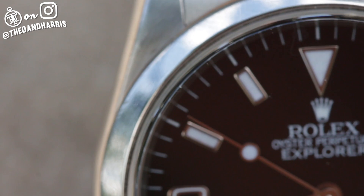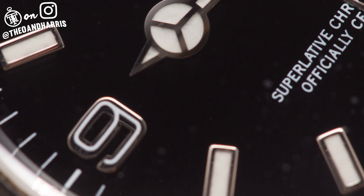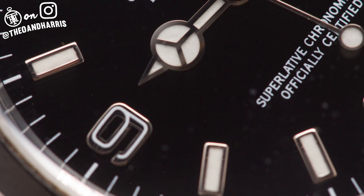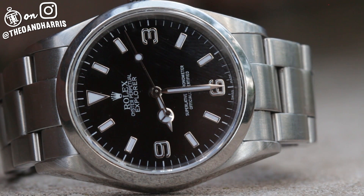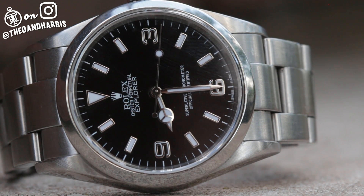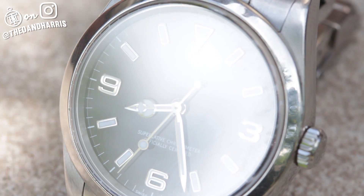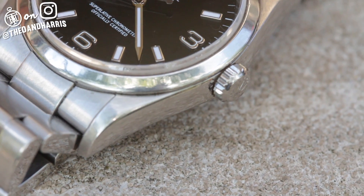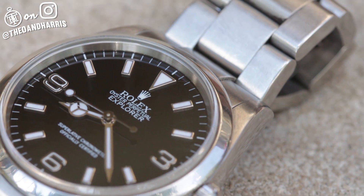When it comes to Rolex, there's a lot of contention out there today. Have they traded their core principles for bling cash? Maybe a little. But this, the Explorer reference 114270, is part of the old guard, just in a new kind of way. It has all the perks of modernity — scratch-resistant sapphire crystal and a truly waterproof screw-down crown — while maintaining all of the truth of what an Explorer should be.